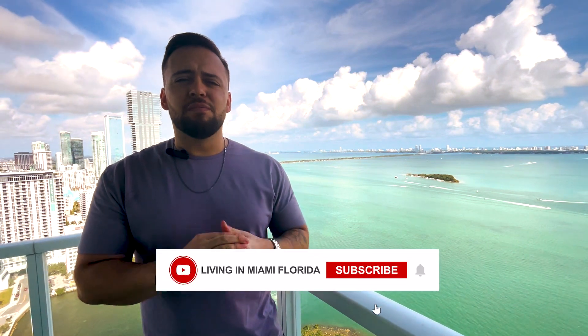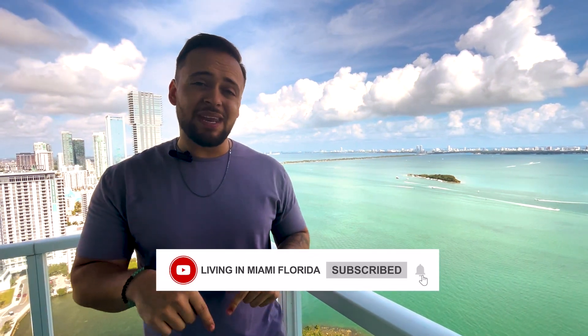Thank you so much for watching the video. Please remember to like, comment, and subscribe to the channel, and I'll see you on the next one.